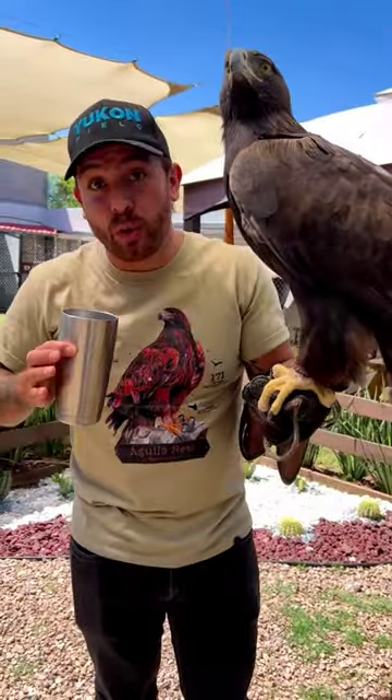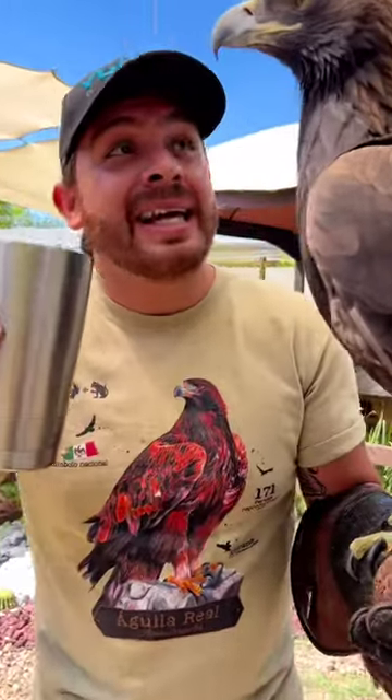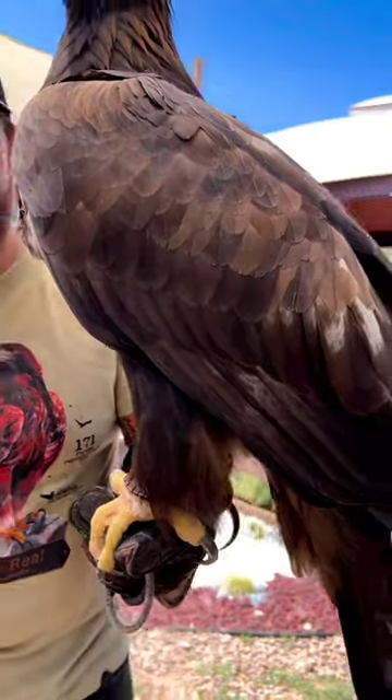Estas aves poseen una glándula que se llama uropigio o glándula uropigial, que se encuentra arriba de las plumas caudales, y segrega como un aceitito, una cera que ellas cuando se acercan a la glándula, la agarran con el pico y la esparcen en todas sus plumas, volviéndolas repelentes.